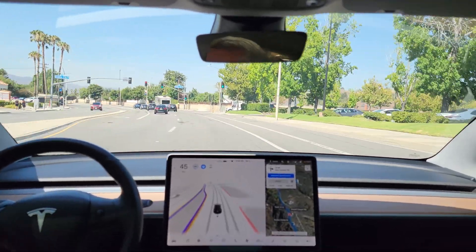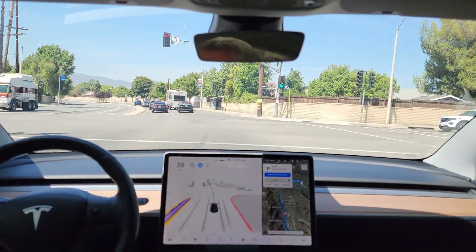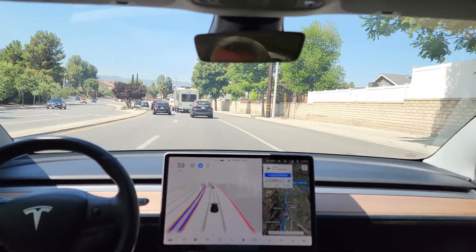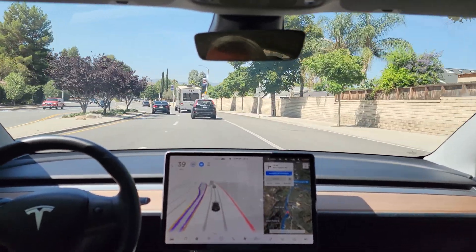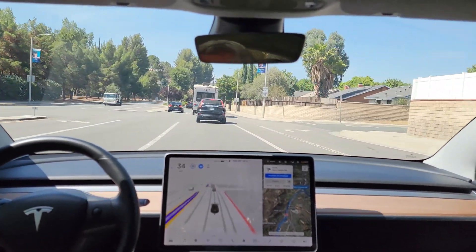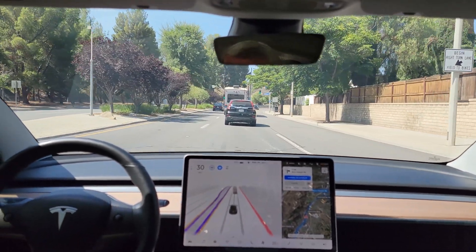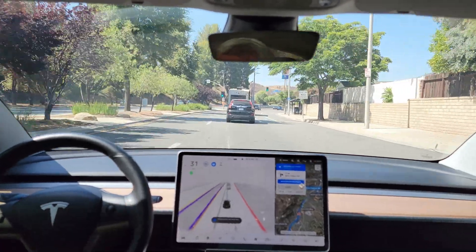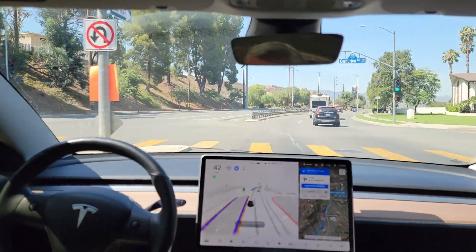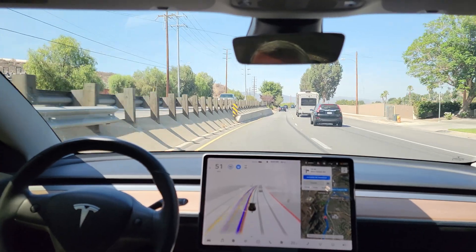Let's see if it decides to pass this camper, assuming the camper is going to be slow. Looks like he's going to speed up, so I don't know if it will pass. Oh, it is going to pass. Just letting this play out — I'm not touching the accelerator in any way.